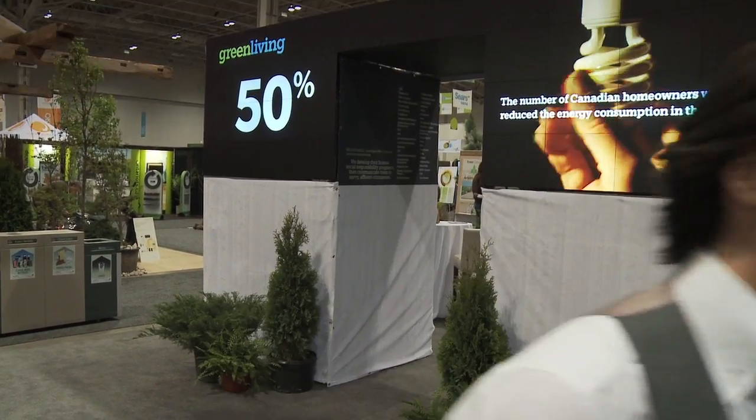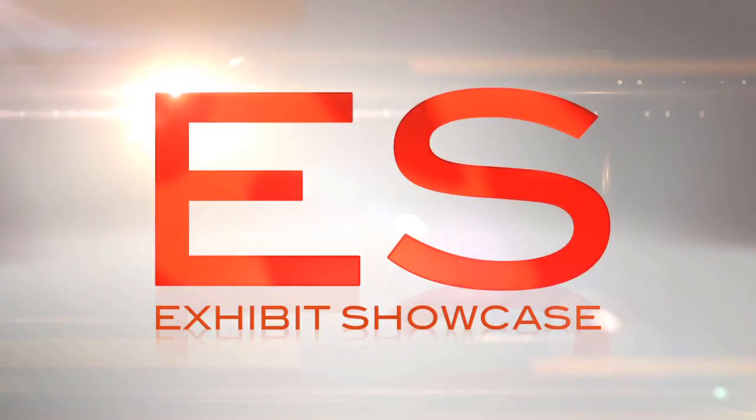Welcome to the Green Living Show 2011. I'm Emmanuel Beliveau and you're watching Exhibit Showcase. I'm here with Karen, the owner of Earth's Berries.